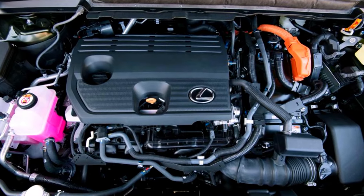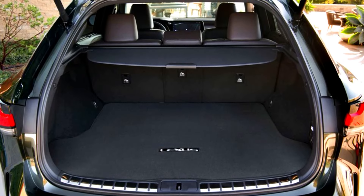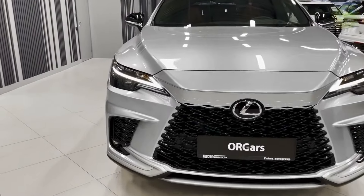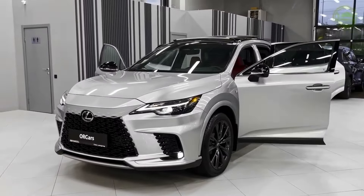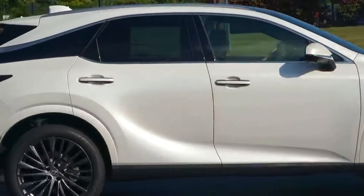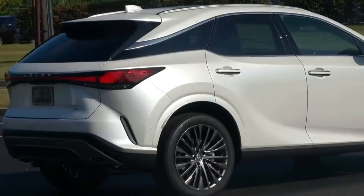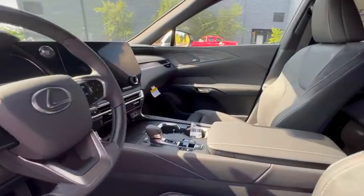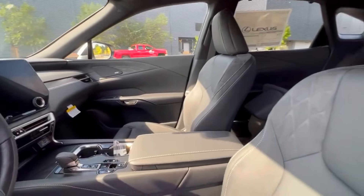For those seeking adventure beyond the asphalt, the 2024 Lexus RX doesn't disappoint. The all-wheel drive system, combined with advanced off-road capabilities, allows you to explore off-the-beaten-path destinations with ease. Whether it's a rocky trail or a snowy mountain road, the RX is up for the challenge.